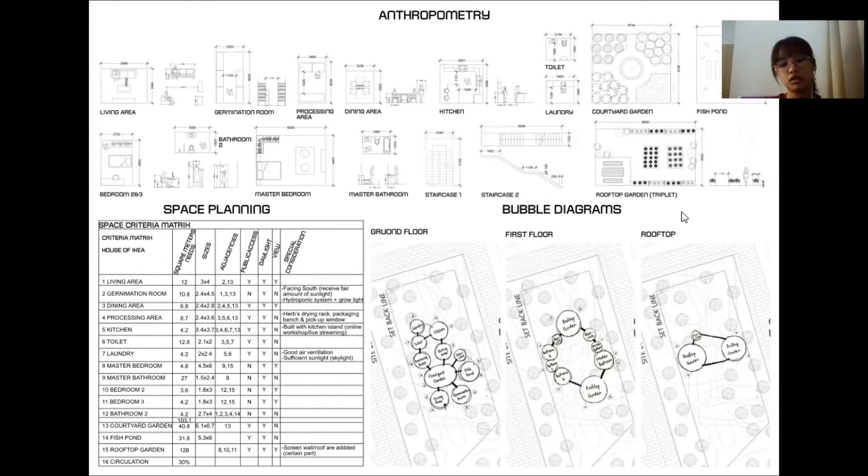Below is the space criteria matrix analyzed from the anthropometry study. Most of the spaces in the ground floor are adjacent to the courtyard garden, as it acts as the dominant space in this dwelling. The total space of this dwelling is around 103.1 square meters, excluding the courtyard garden, rooftop garden, and fish pond. The total circulation of this dwelling is 30% of the total square meters.